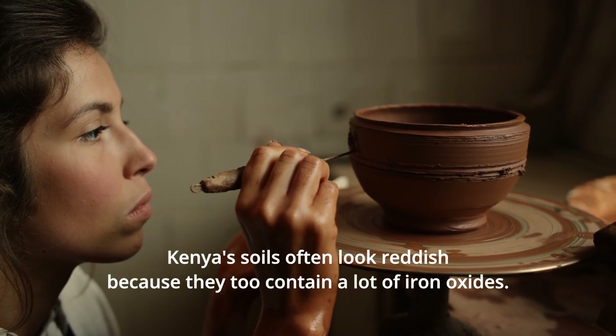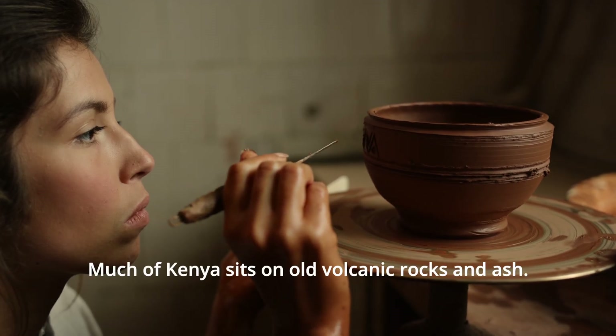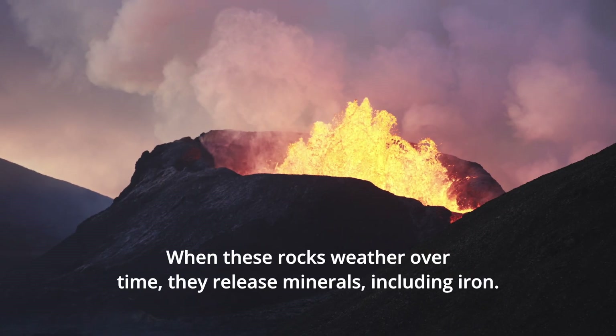Kenya's soils often look reddish because they too contain a lot of iron oxides. Much of Kenya sits on old volcanic rocks and ash. When these rocks weather over time, they release minerals, including iron.